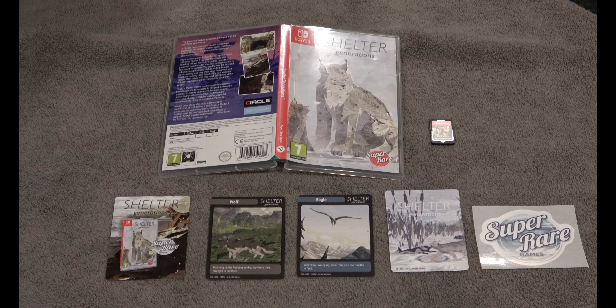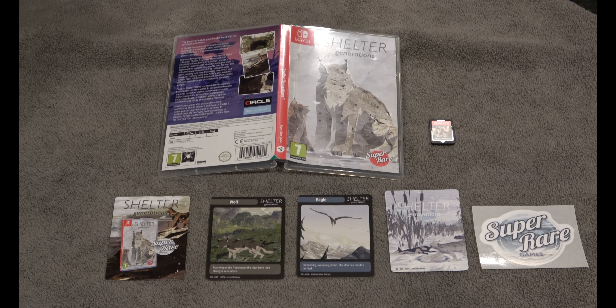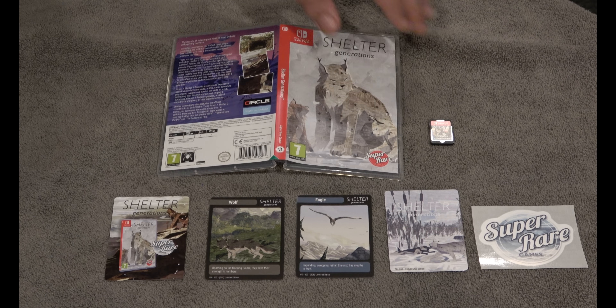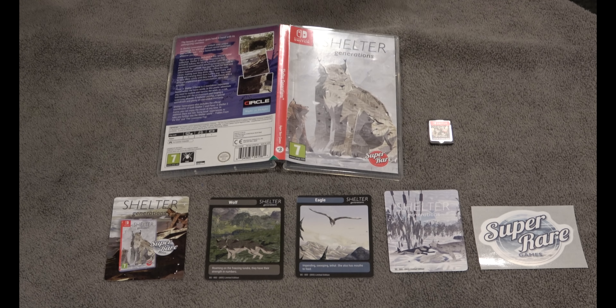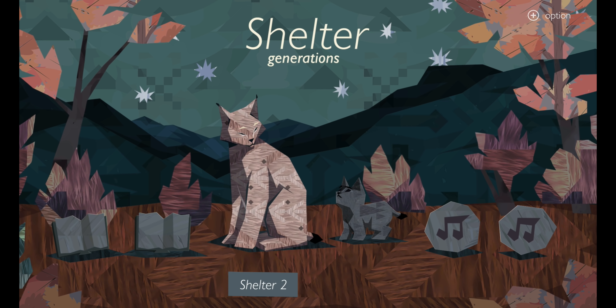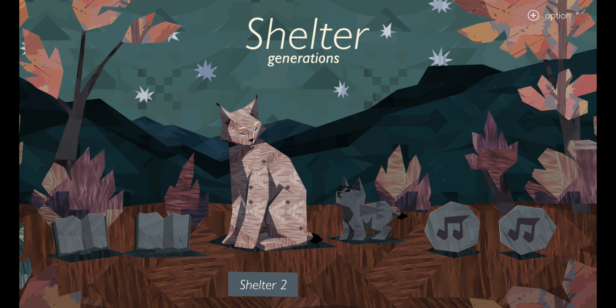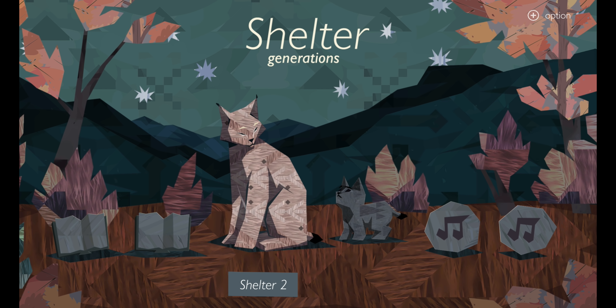If physical releases are your thing, you may want to consider Shelter Generations. It's the third release by Super Rare Games and is actually an indie game two-pack. It's really unique — it comes with a set of cards, a sticker, and is limited to 3,000 copies.